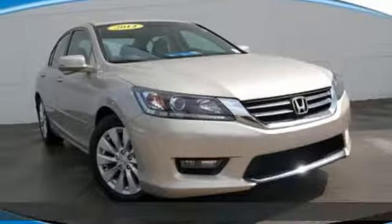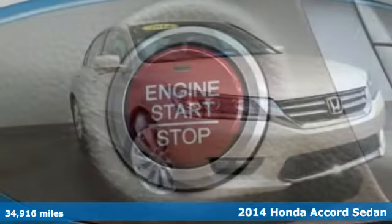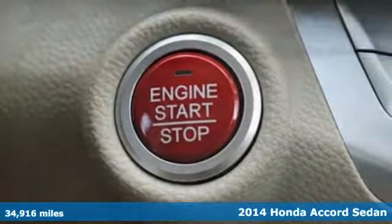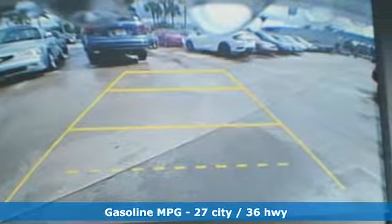It's a 2014 Honda Accord sedan. Year after year the Accord is showered with awards and praise. Take a look and it's easy to see why. Drive it and you'll know why.